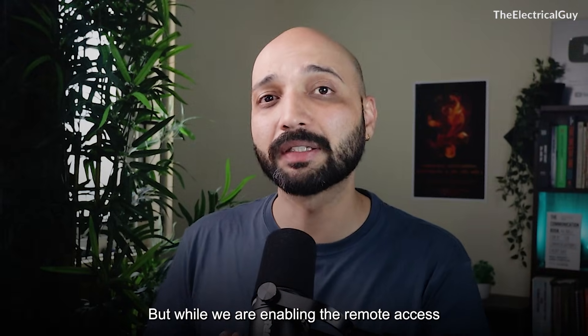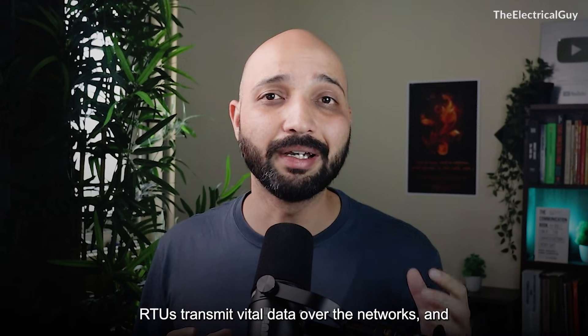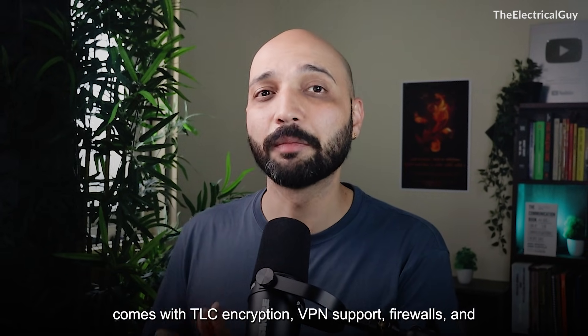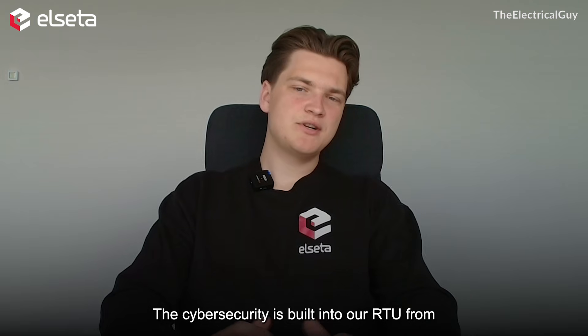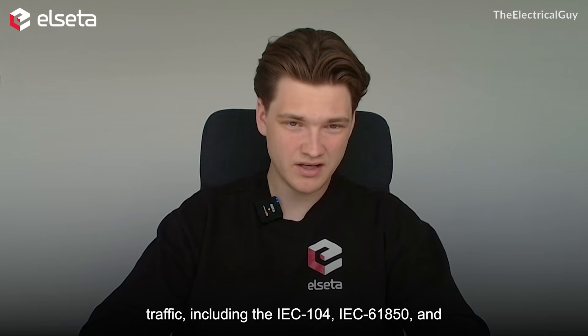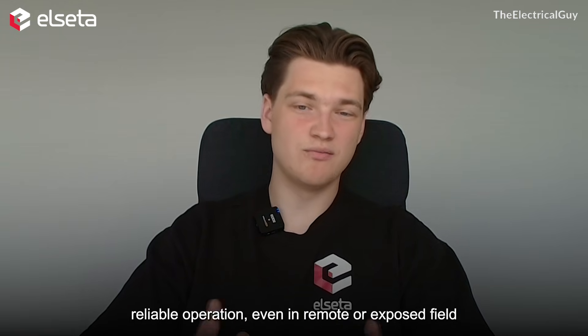While enabling remote access and automation, one crucial factor must not be overlooked: cybersecurity. RTUs transmit vital data over networks and this must be protected. Solutions like Alceta's WCC Lite come with TLS encryption, VPN support, firewalls, and rule-based access, ensuring data remains secure even in remote installations. Cybersecurity is built into the RTU from the ground up — it supports encryption of all communication protocol traffic, including IEC 104, IEC 61850, and Modbus, meeting modern cybersecurity requirements for critical infrastructure. With its built-in firewall, VPN, encrypted protocols, and RADIUS authentication, the RTU ensures secure and reliable operation even in remote or exposed field locations.